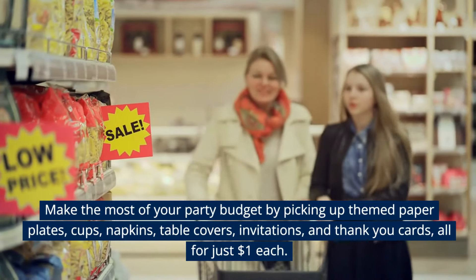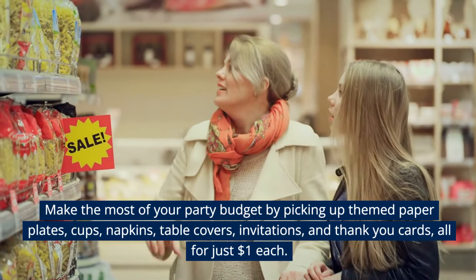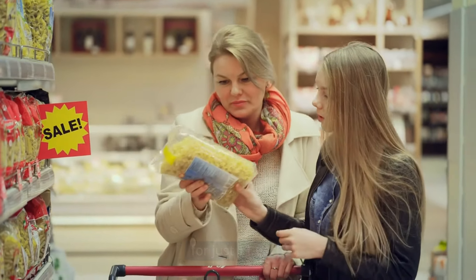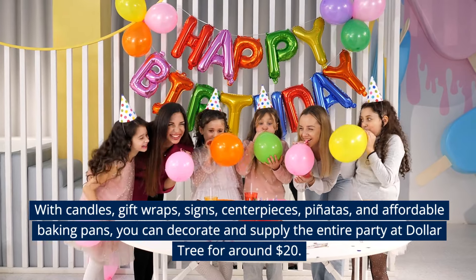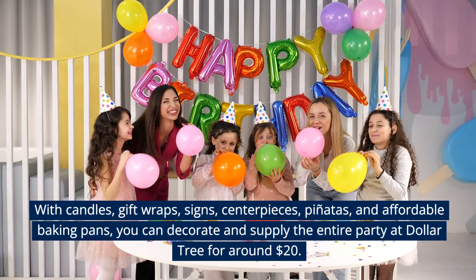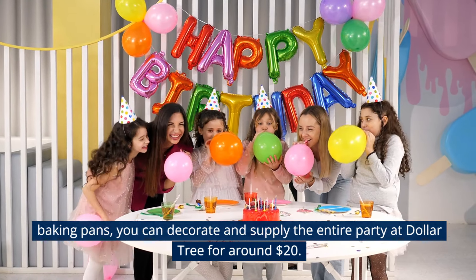Make the most of your party budget by picking up themed paper plates, cups, napkins, table covers, invitations, and thank you cards, all for just $1 each. With candles, gift wraps, signs, centerpieces, piñatas, and affordable baking pans, you can decorate and supply the entire party at Dollar Tree for around $20.